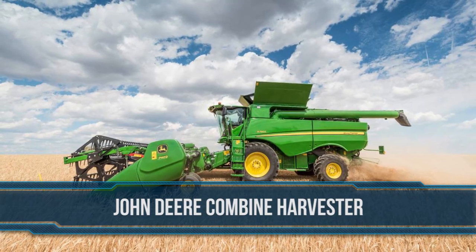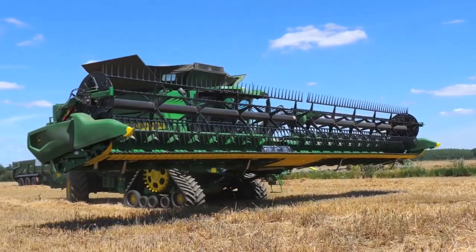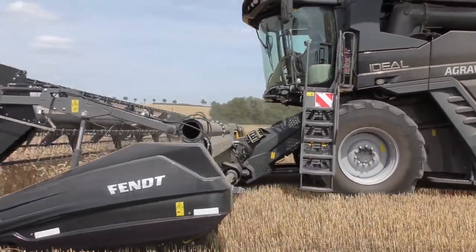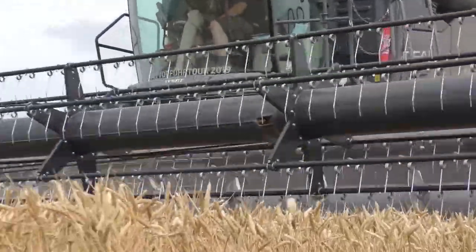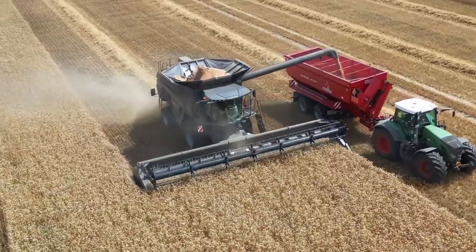1. John Deere Combine Harvester. Combine harvesters are a marvel of engineering. It is a machine designed to harvest different kinds of crops. The name 'combine' is a result of the four harvesting operations that it combines: reaping, threshing, gathering, and winnowing — all in one process.